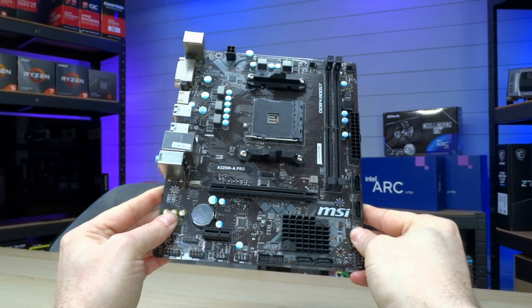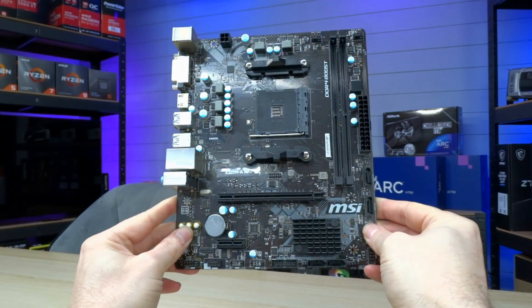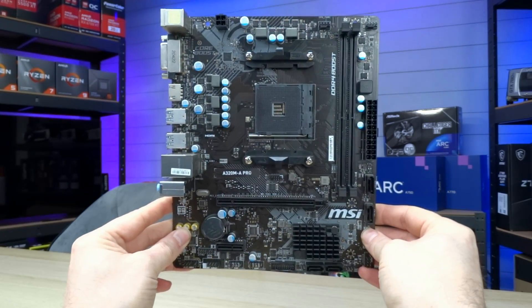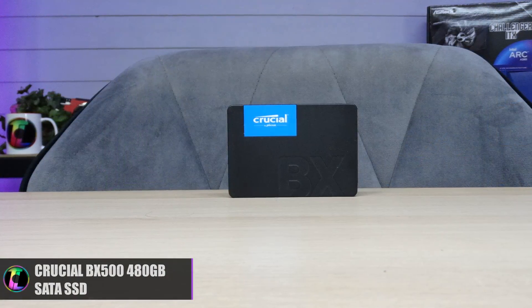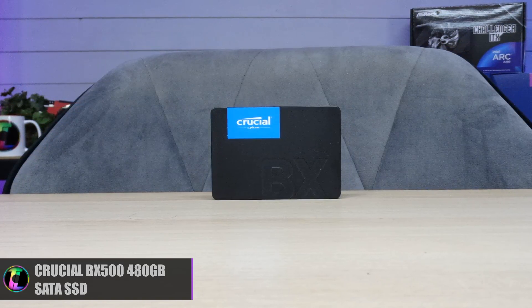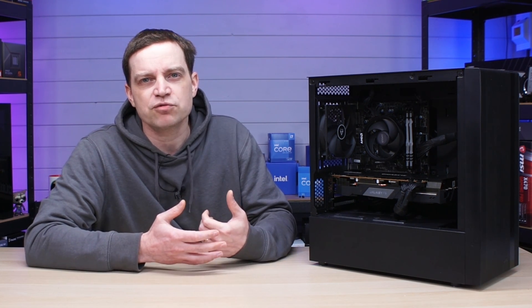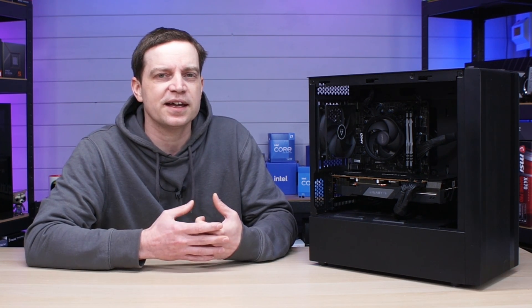Unfortunately the motherboard that we've got here doesn't support any kind of NVMe slot, so we've had to go for something on the SATA side when it comes to storage, and for that we've gone for a very basic Crucial 480 gigabyte SATA SSD. You can actually get these boards with an NVMe slot so it's probably worth picking one of those up, but a SATA SSD is perfectly fine for a system like this.